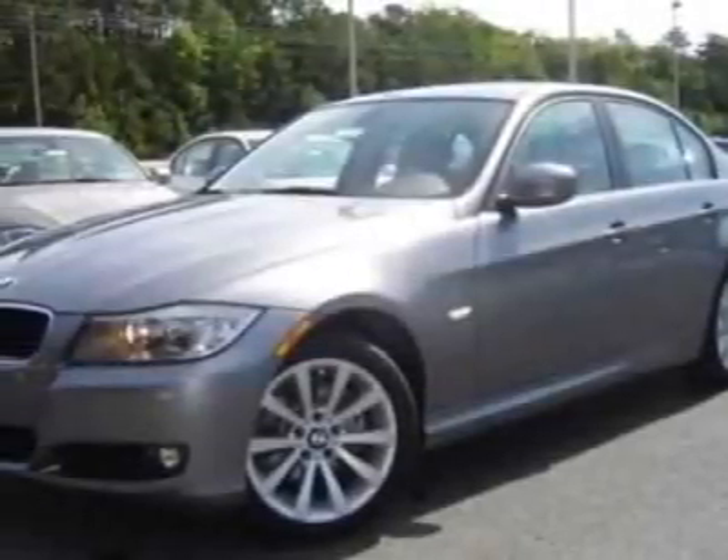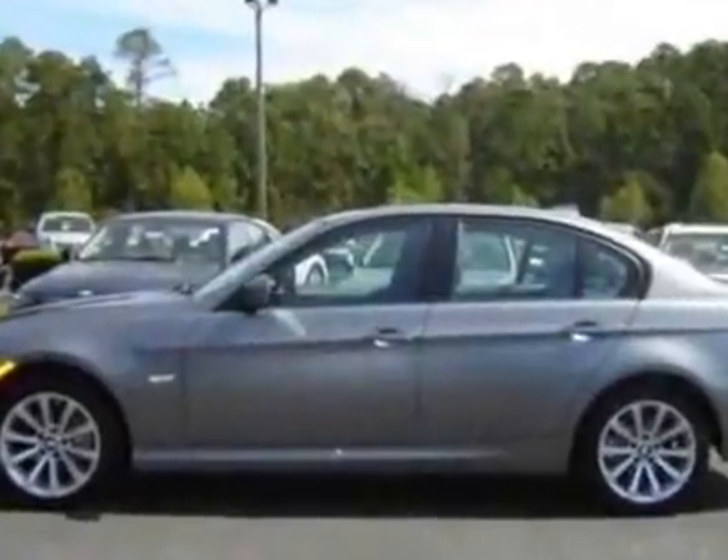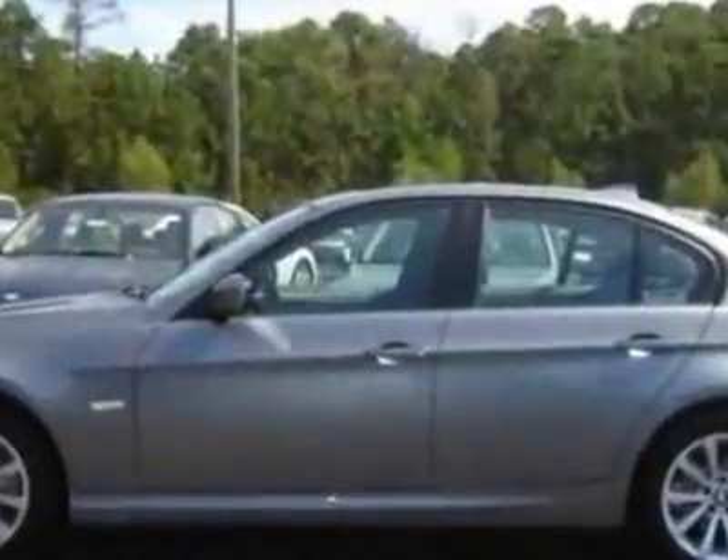Come take a look at this new 2011 BMW 3 Series. For your protection, this vehicle has a full factory warranty.